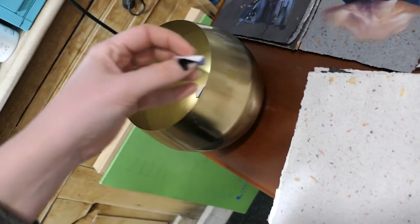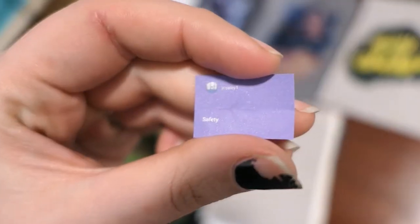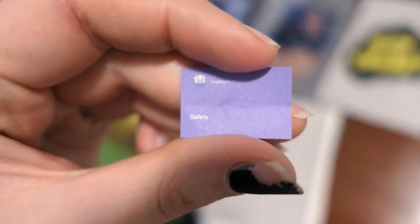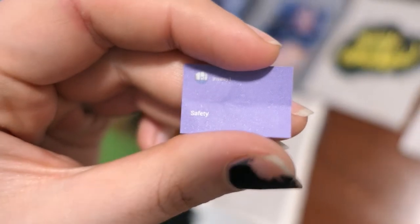We're going straight to picking our next prompt because I wanted to get a little jump on this one and build some time in for it. And the prompt is safety. Not much entered my mind when I picked out this one, I'll be honest. I was a little dumbstruck.